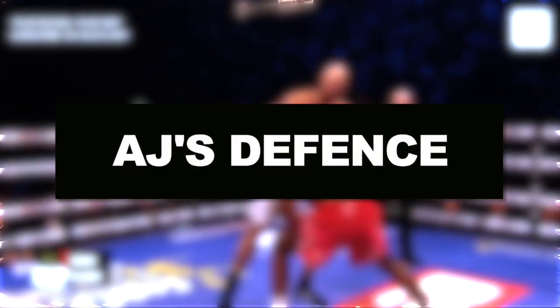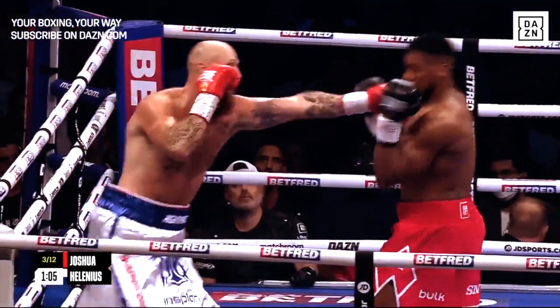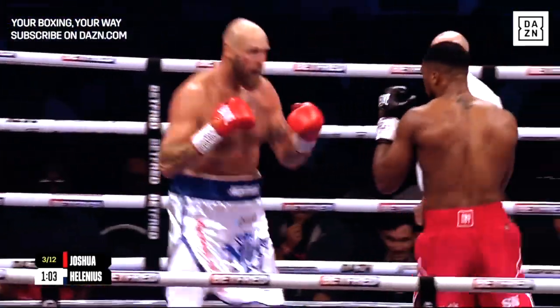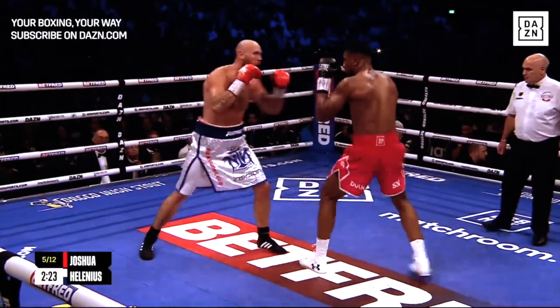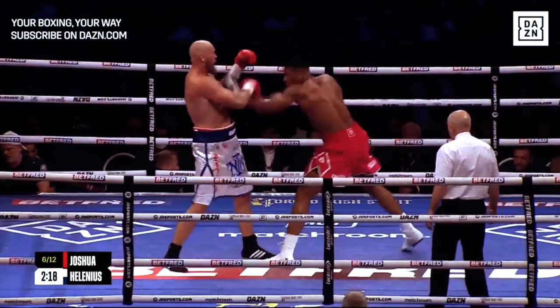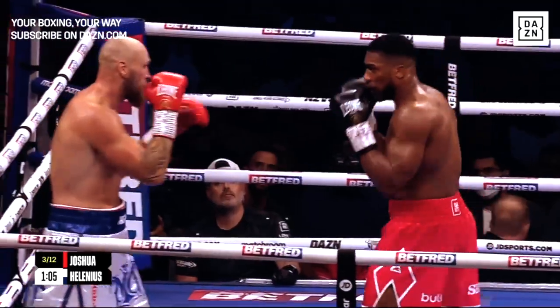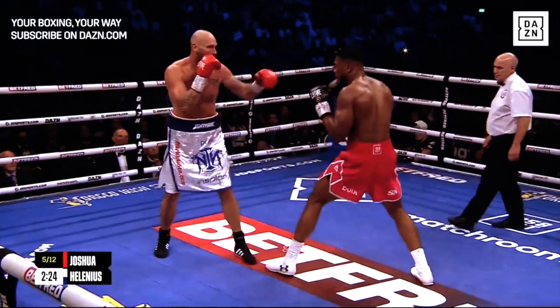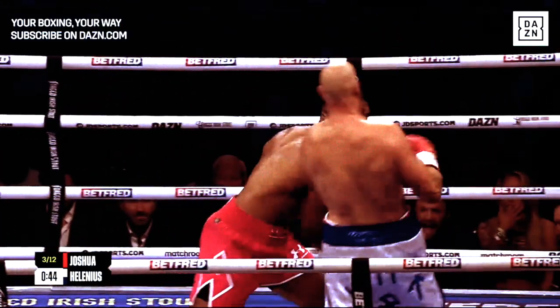Let's talk about AJ's defense. Joshua showed tremendous defensive skills in this fight. Joshua wasn't known as a defensive boxer when he was under Rob McCracken, but ever since he's boxed under Derek James his defense has improved. His ability to slip, parry, and dodge his opponent's punches has made it very difficult for his opponents to land a clean punch. This also gives Joshua opportunities to land counter punches.